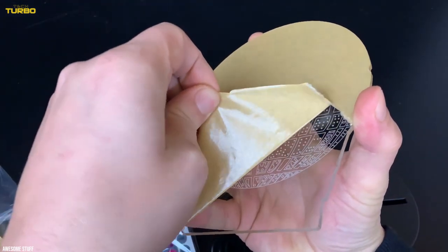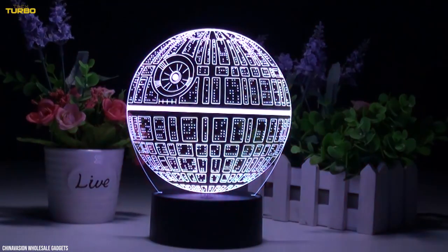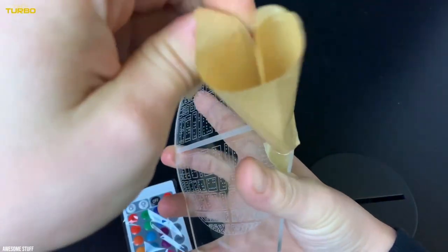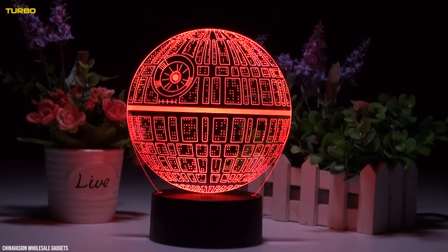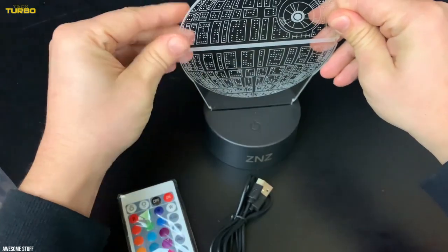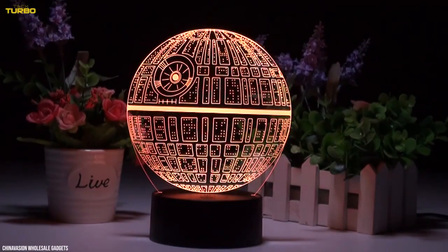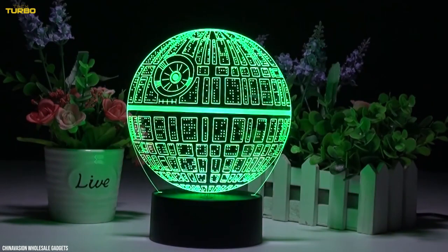The controls of this nightlight are straightforward. Click the power button for on, click again to turn it off, then clicking it again will turn it on in a different color. Continue the process until you reach the color you desire. Use it as a nightlight or just an extra piece of decor in your bedroom. The bright LED lights are long-lasting and provide a great show of light.